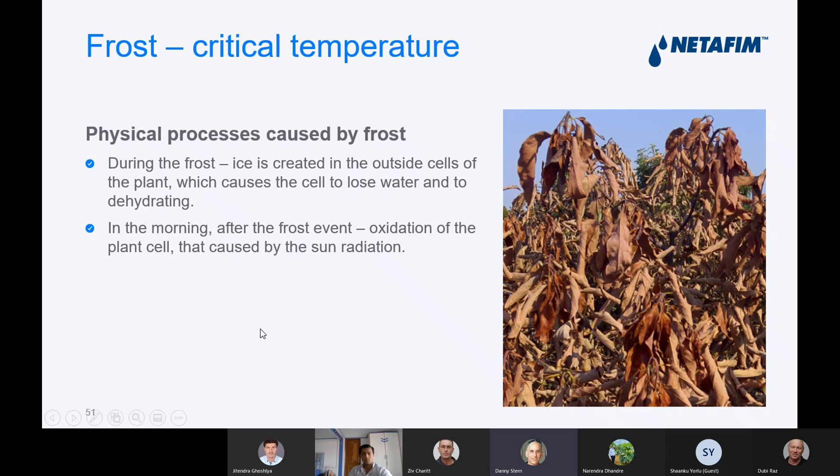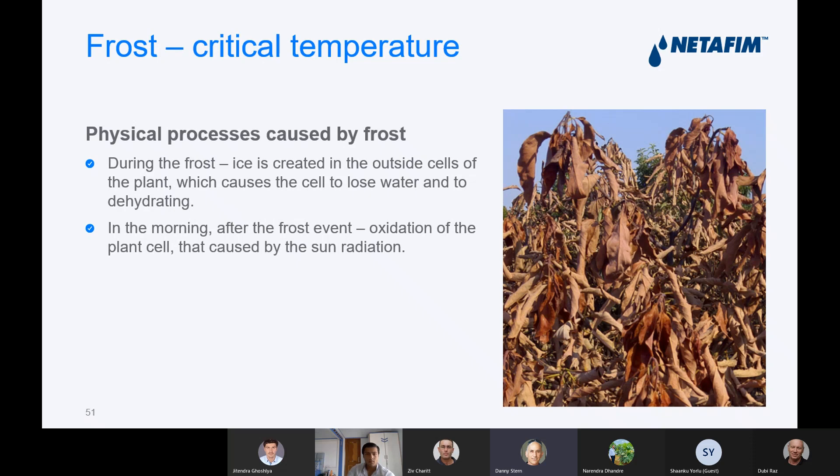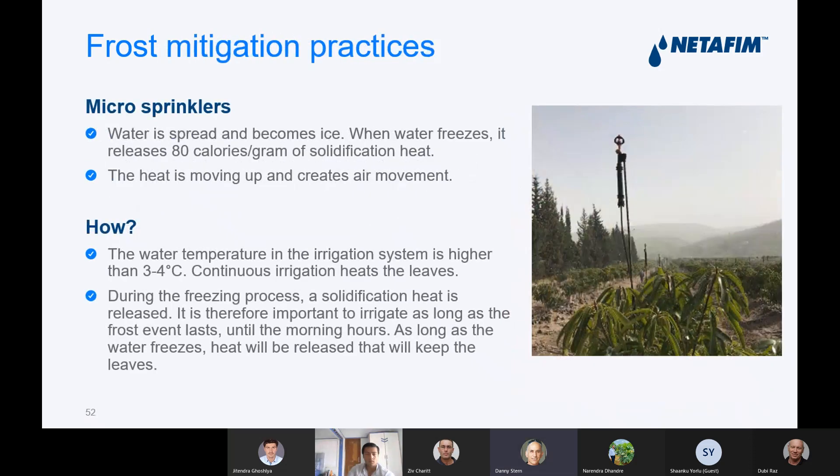Heat damage during flowering and fruit set and even later can drop most of the fruits. Against this we use frost and heat mitigation practices — we use micro sprinklers or sprinklers. This brings water with a higher temperature. In the case of frost, it avoids or reduces the frost damage. In the case of heat, it reduces the temperature and brings higher humidity.